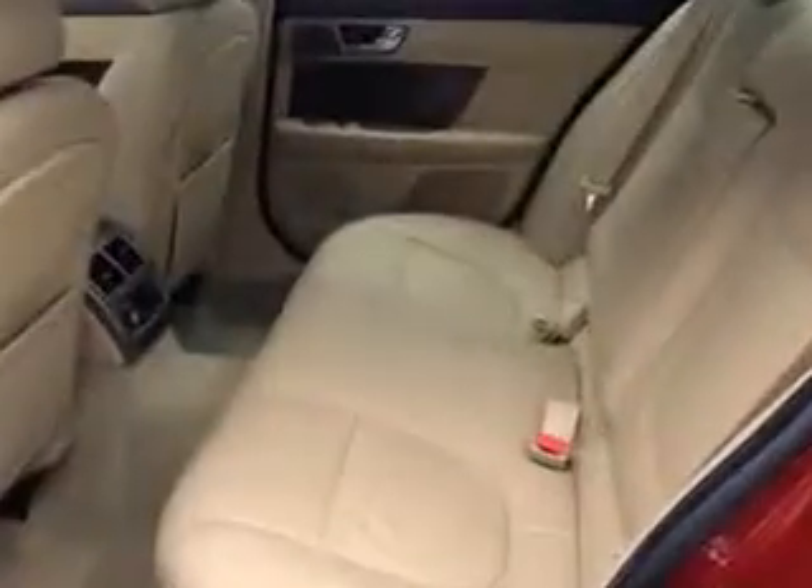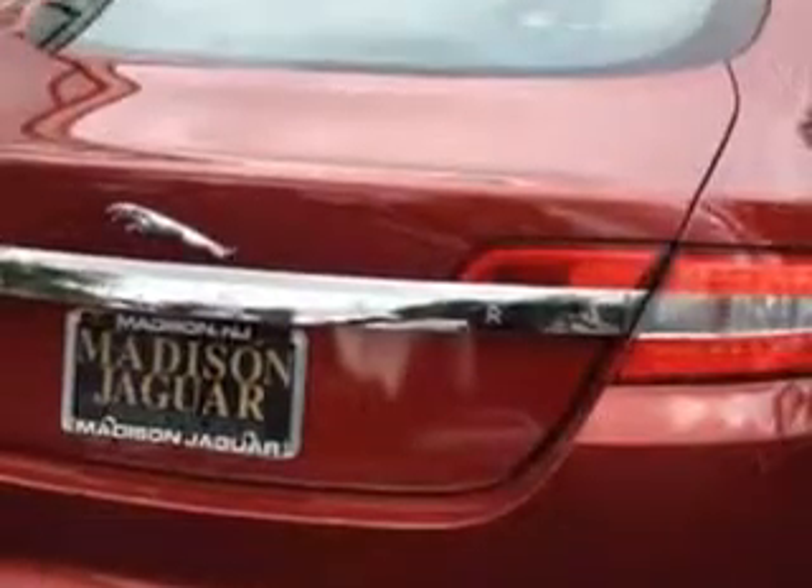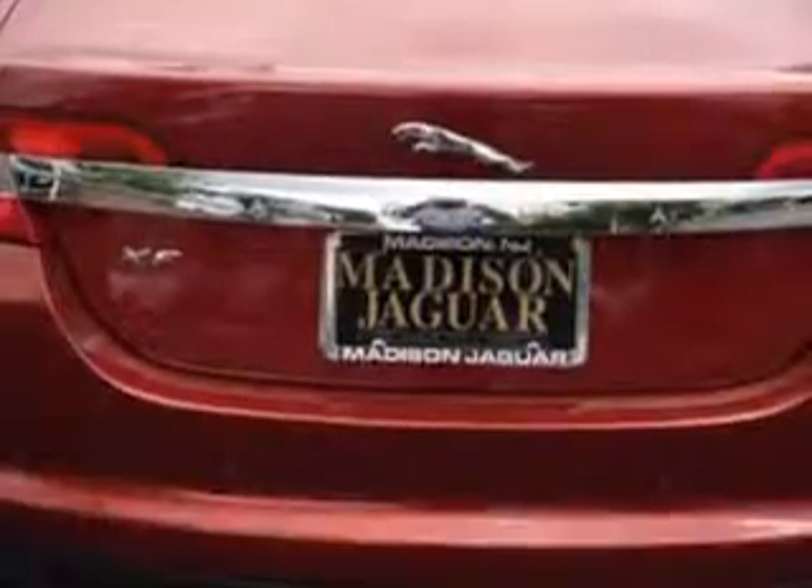You'll enjoy this luxury car with burled walnut trim, rear window defogger, touring suspension, variable intermittent front wipers, and much more. Enjoy the drive. You'll have peace of mind in this 2011 Jaguar XF.